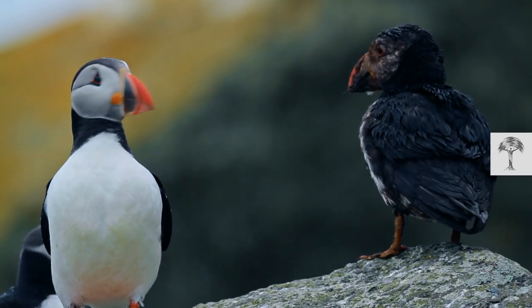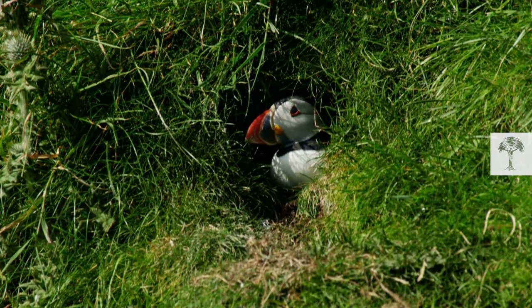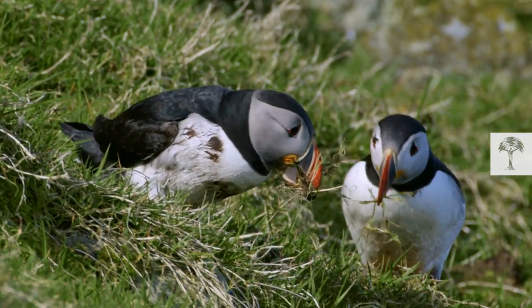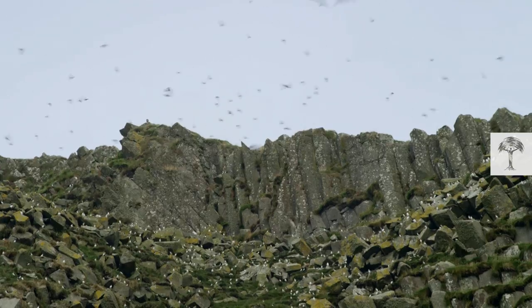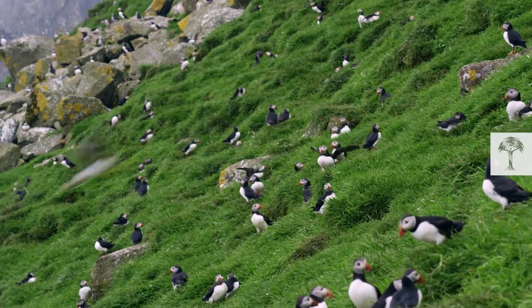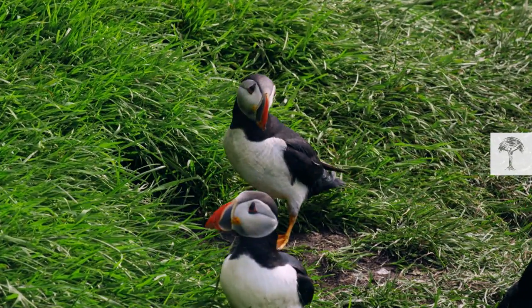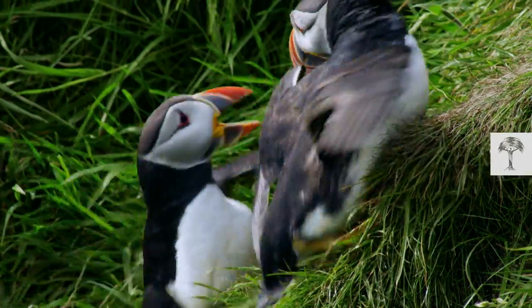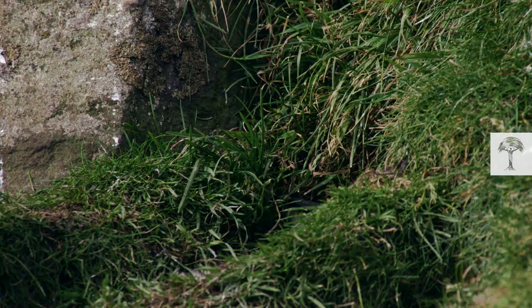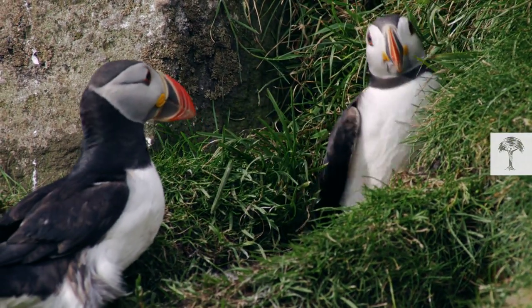Obviously, the male doesn't like this messy job, but someone's got to do it. Giving a burrow a makeover and a fresh lining of soft grass is still easier than digging a completely new one. On the rocky island, the real estate market is really tough. So it's not uncommon for new breeders to occupy a burrow which the original homeowners can only get back if they fight for it. The loser then has to dig a new one from scratch.